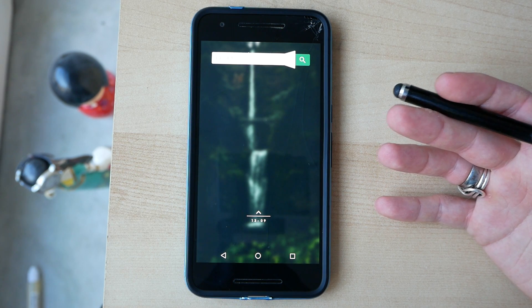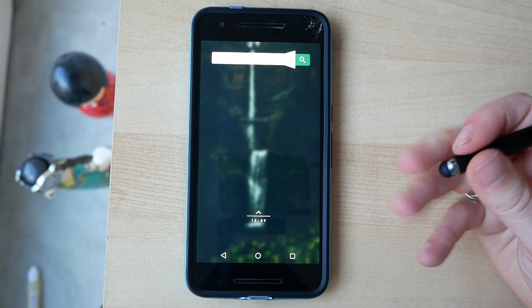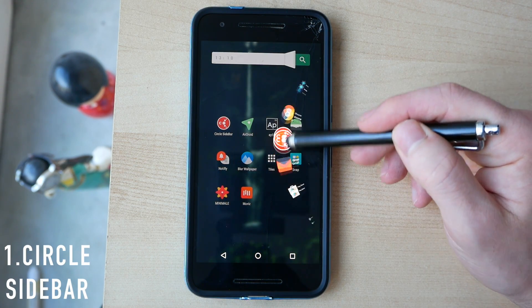What's up guys, this is Steve for Android at Night, and today I'm going to be showing you ten of my favorite apps for October 2016. First up on this list we have Circle Sidebar.